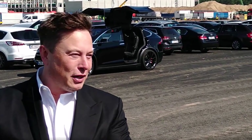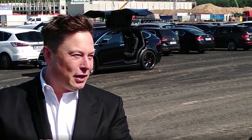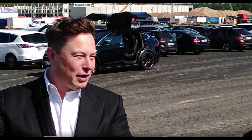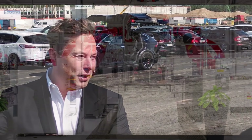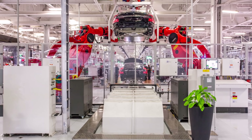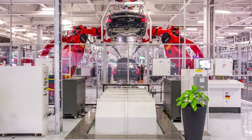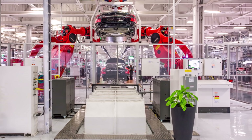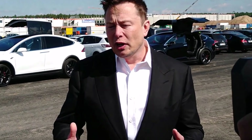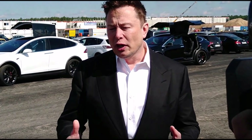The wait has been long for Tesla owners looking to test out the company's most advanced driver assist system to date. Initially intended for release months ago, the rollout of the request FSD beta button has been delayed multiple times. True to Elon Musk's recent statements on Twitter, however, the wait for the famed button is now over.